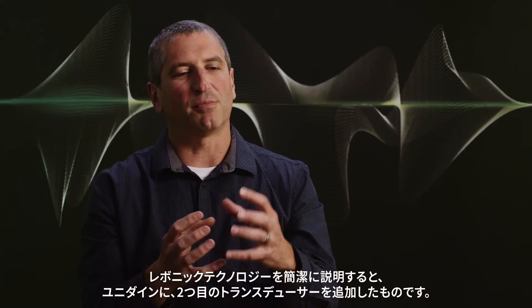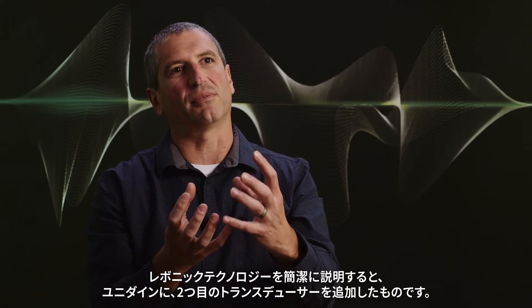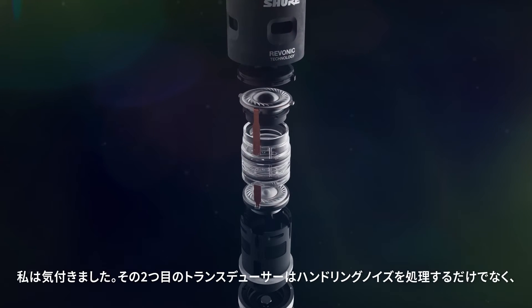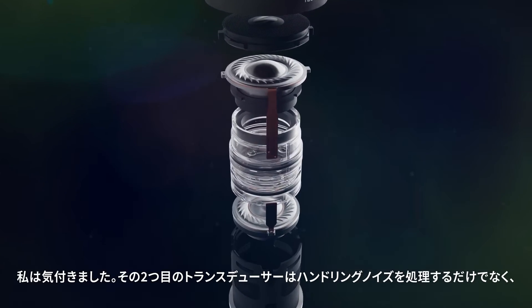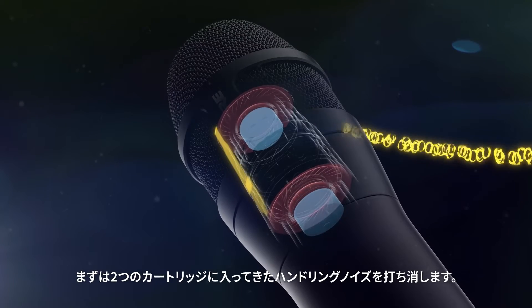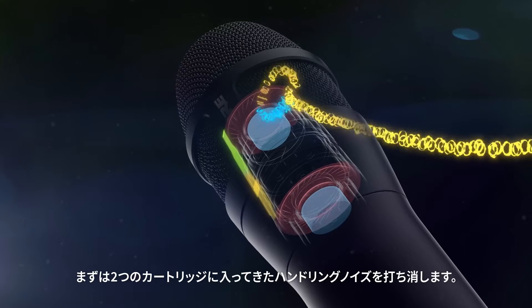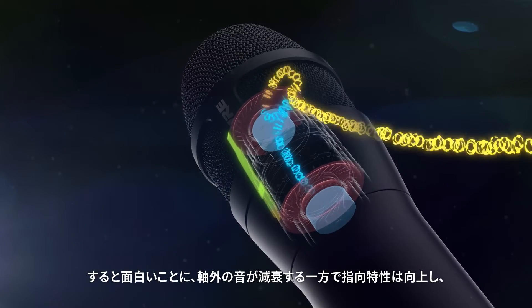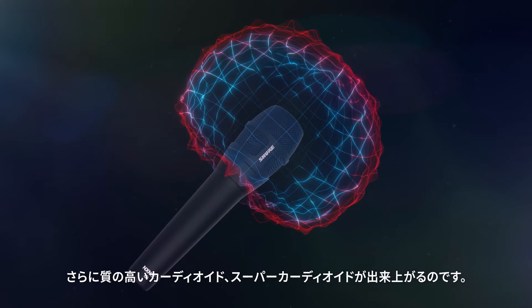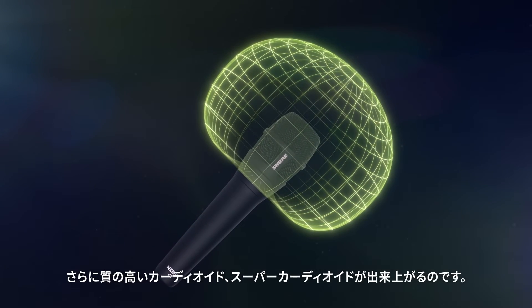The Ravonic system is basically the Unidyne system plus an additional second motor subsystem. I figured out a clever way to take that second transducer and not only use it for handling noise, but also use it to improve the polar pattern. They both couple to the same handling noise that gets into them, so we're canceling the handling noise out. But we're also doing something pretty unique: it literally subtracts its output from the off-axis.